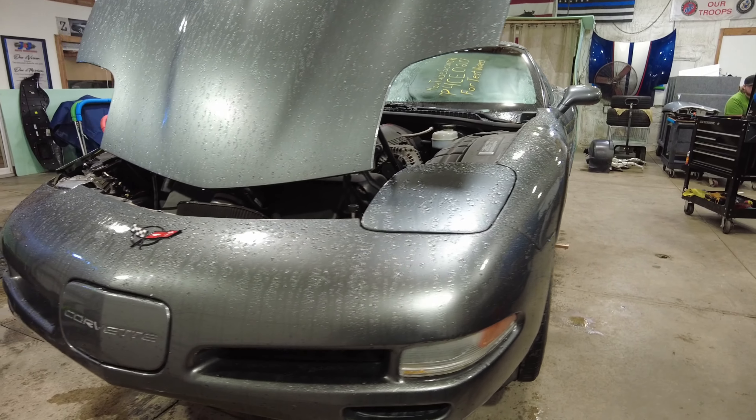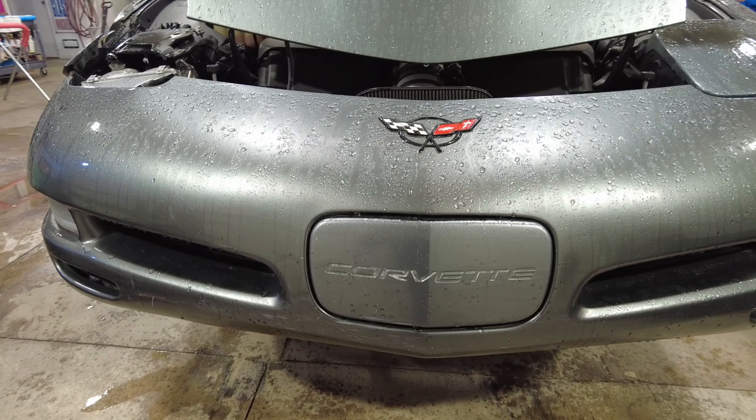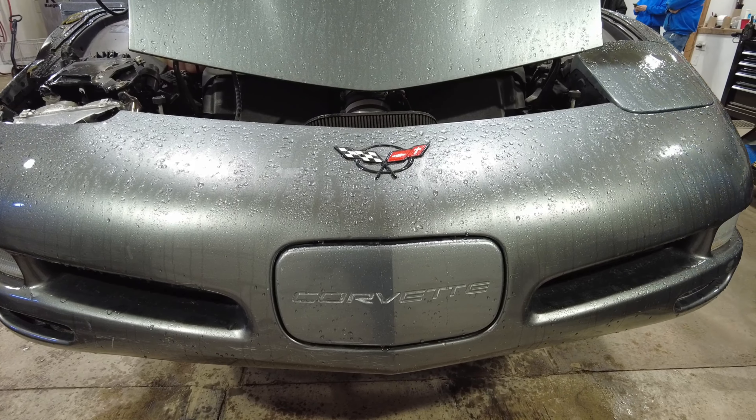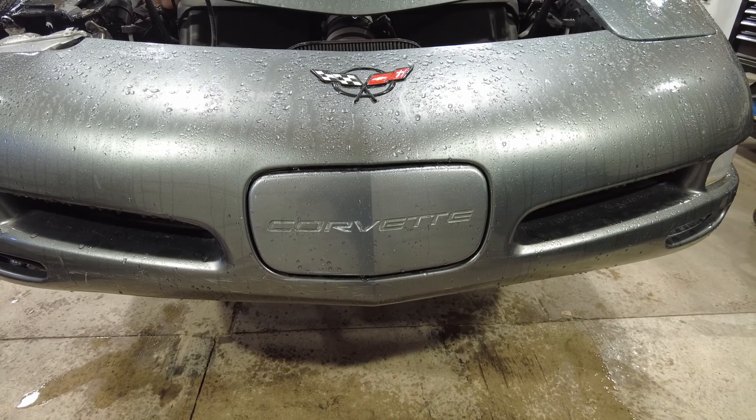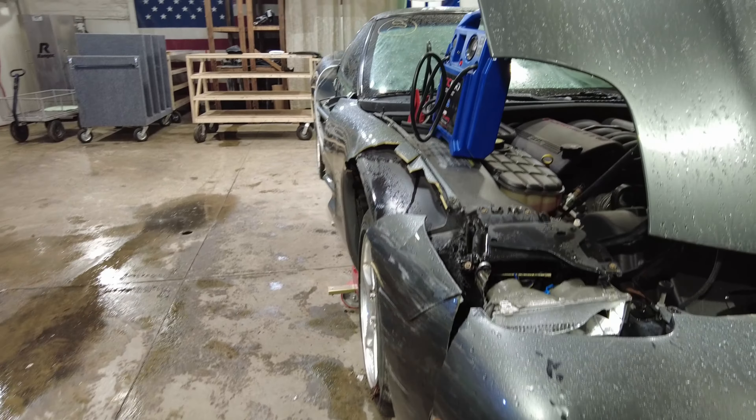Most of the front end made it. We got a driver's side headlight in good condition for sure, and a very nice plate filler. The front bumper's no good, but we got a nice plate filler — everybody asks for these, so finally we got one to sell. It's been a long time since we've had a bad bumper.